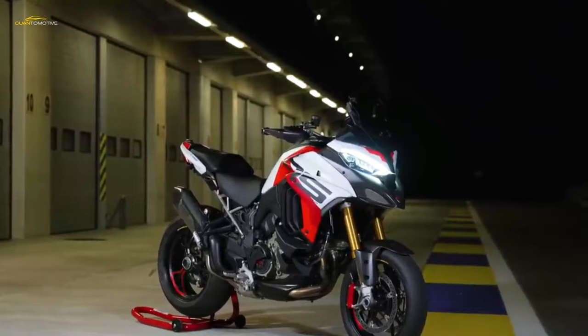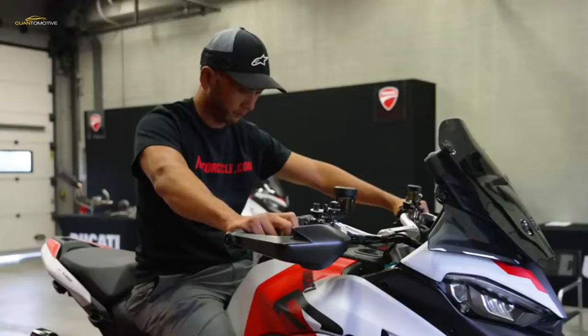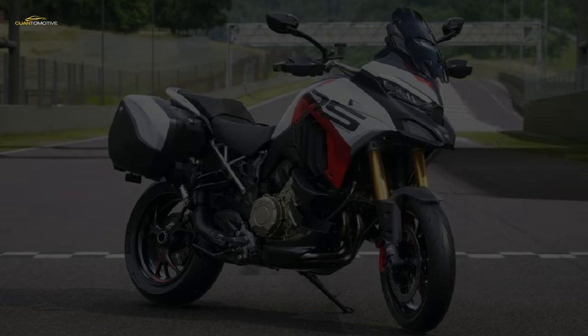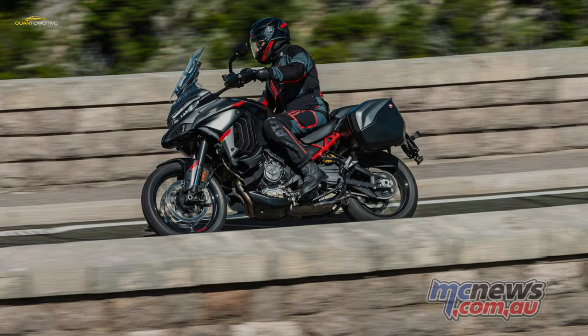The unit also features a dry clutch that enables use of the special Ducati high-performance oil. The return to a 17-inch front wheel required that the whole front-end geometry of the sheet aluminum monocoque frame be revised to compensate for the reduction in wheel diameter. Consequently, the steering rake has been increased from 24.5 degrees to 25.8 degrees, generating 4.7 inches of trail — a net increase over the previous 4.2 inches.